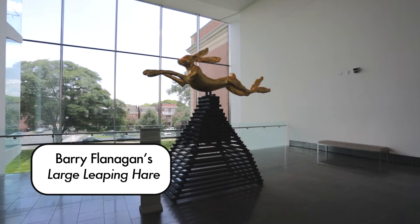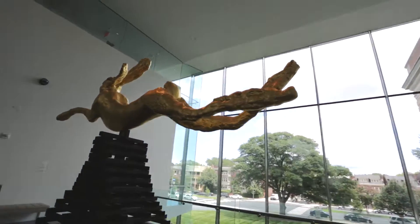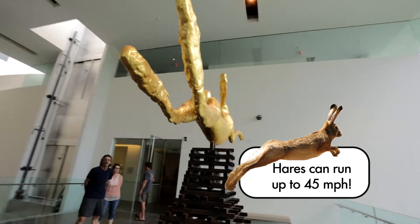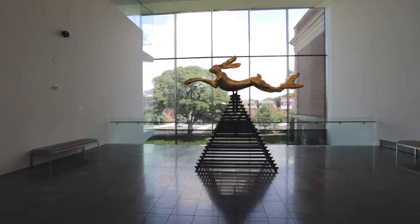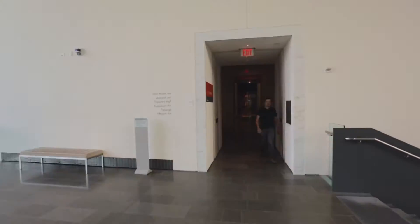This is a giant bronze hare by artist Barry Flanagan. Hares are larger and faster than rabbits — they can run up to 45 miles per hour. Flanagan had a magical experience seeing a hare bounding through the English countryside. Let's hop our way to the past.